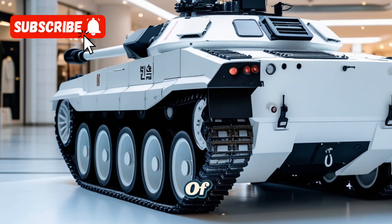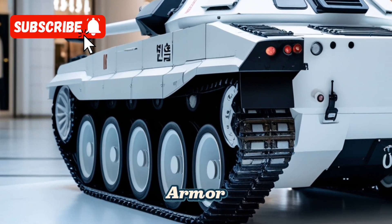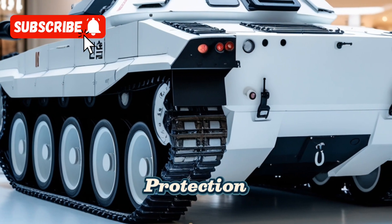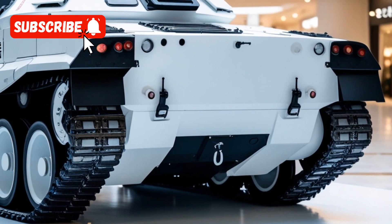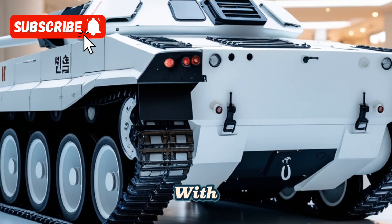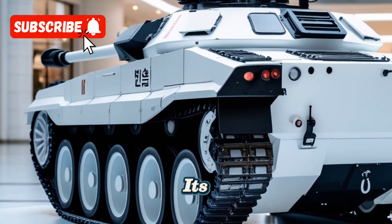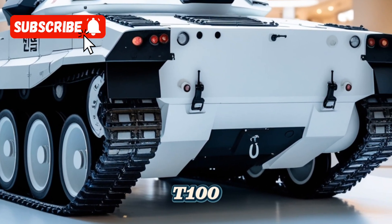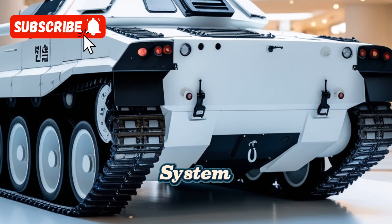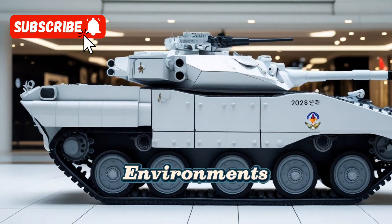In terms of armor, the T-100 boasts an advanced composite armor package that offers superior protection against a wide range of anti-tank munitions. The tank's hull and turret are equipped with reactive armor tiles that can be activated upon impact, further enhancing its defensive capabilities. Additionally, the T-100 features an active protection system that can intercept incoming projectiles, providing an extra layer of defense in high-threat environments.